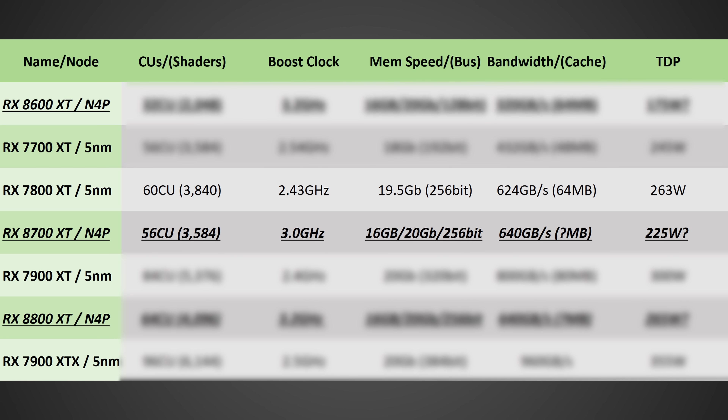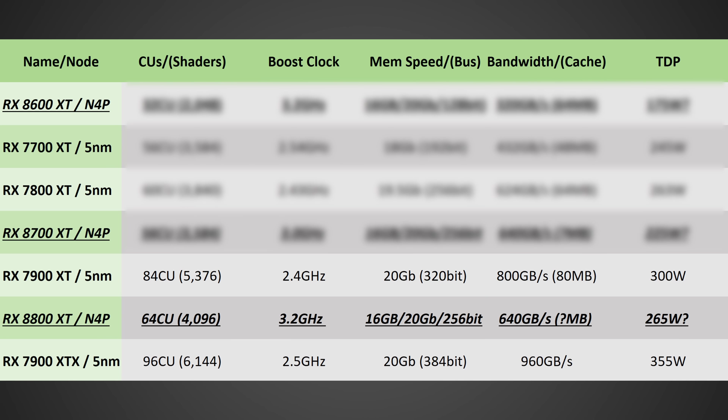Next, the 8700 XT — one that I think a lot of people will be very interested in. I believe it will have 56 compute units running at around 3 gigahertz boost clock, with 16 gigabytes of GDDR6 at 20 gigabits per second on a 256-bit bus for 640 gigabytes per second, and a TDP of roughly 225 watts. Finally, the flagship 8800 XT with the full 64 CUs runs at 3.2 gigahertz with the same memory configuration, but a TDP of 265 watts.